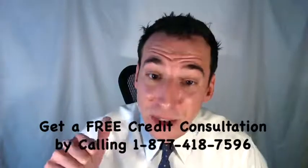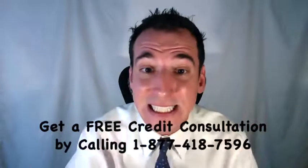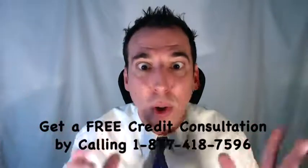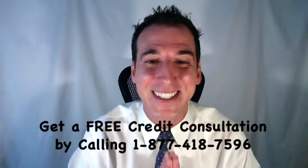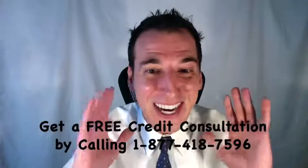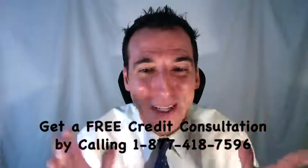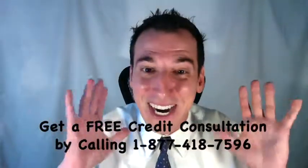One of the best firms is The Credit Pros. They've helped their clients remove charge-offs, late payments, collections, judgments, liens, repossessions, and even foreclosures from their credit reports. If you'd like some help, you can get a free credit consultation by calling toll-free 1-877-418-7596.